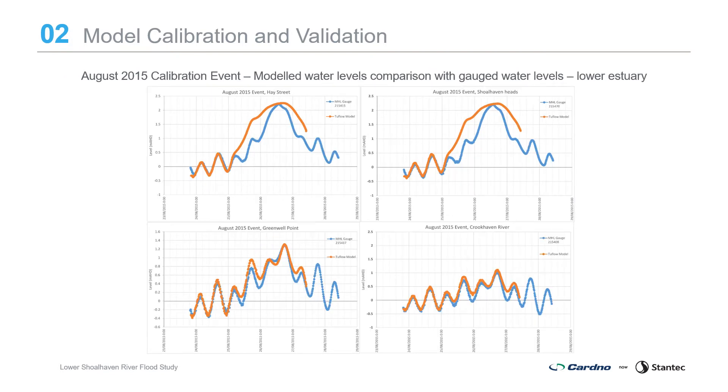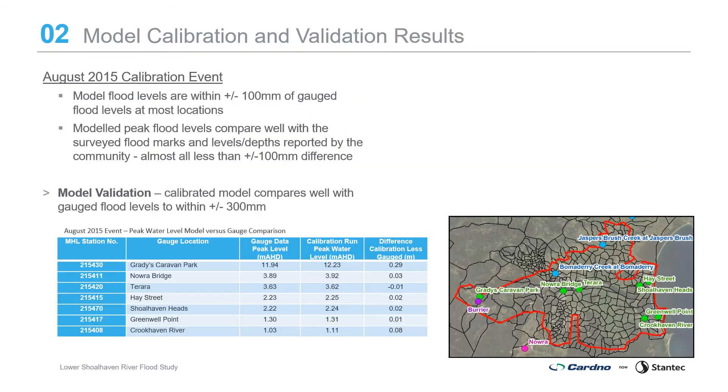The tidal response, timing and peak are well matched. For the August 2015 calibration event, modelled flood levels are within 100 millimetres of gauge flood levels at most locations, and modelled peak flood levels compare well with the surveyed flood marks and the levels and depths reported from the community, with almost all points less than 100 millimetres difference. For the model validation events, the calibrated model compares well with the gauge flood levels and community observations to within 300 millimetres.